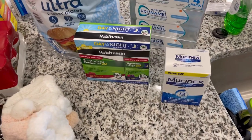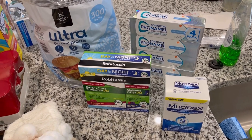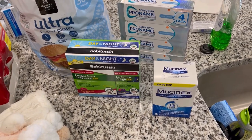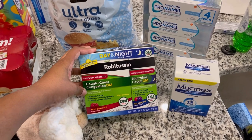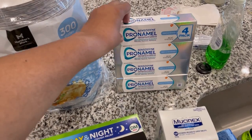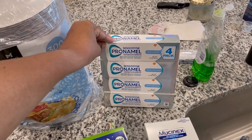We got some Mucinex and Robitussin because it has been something over here. Once our kids got over their RSV, after about a week our toddler got an ear infection with a virus — coughing, congestion, everything — and we're trying to avoid passing it to the little one. We got Robitussin maximum strength cough and chest congestion and nighttime cough, plus Mucinex 12-hour. Then back here I got my toothpaste — Parodontax with Sensodyne, the gentle whitening kind, in a four-pack. This usually lasts a good while.